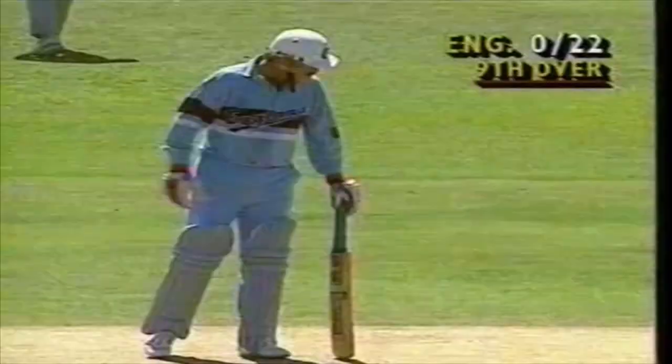Much better. More of that is what's required. That is a bad delivery — wide outside off stump and smashed away into the fence. Well, that's over the top and there's no problems there. That's into the fence for four.